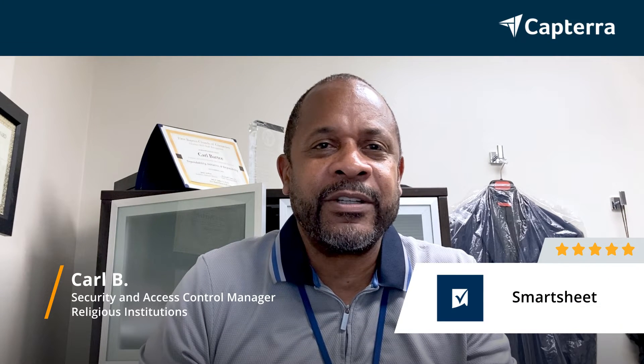Hi, I'm Carl. I'm a Security and Access Control Manager, and I give Smartsheet a 5 out of 5 stars. For more reviews, click on the link below.